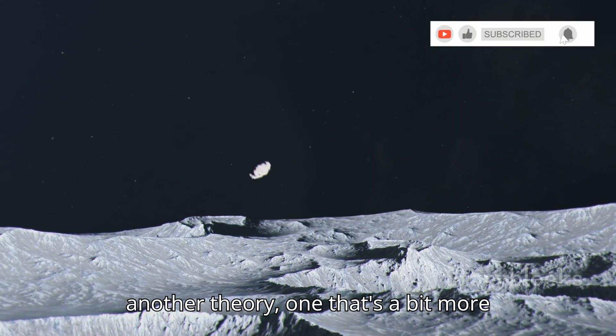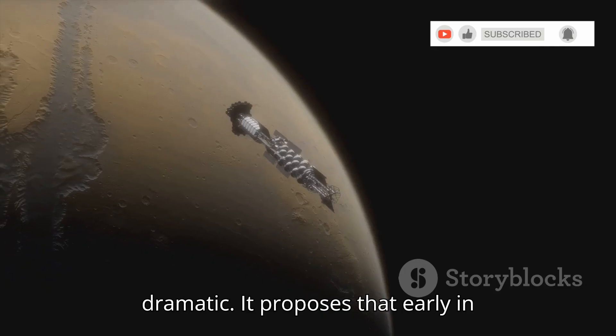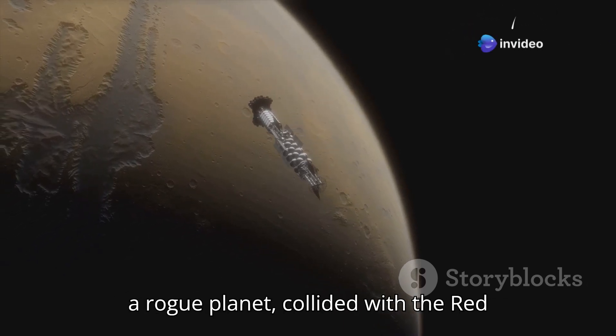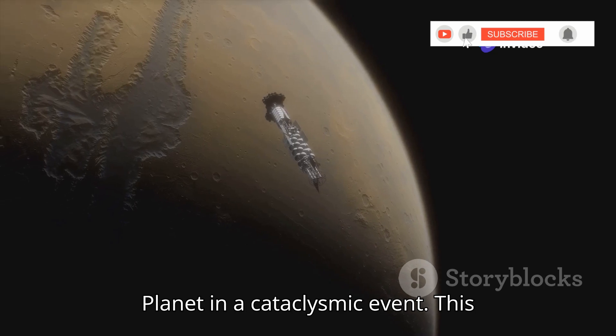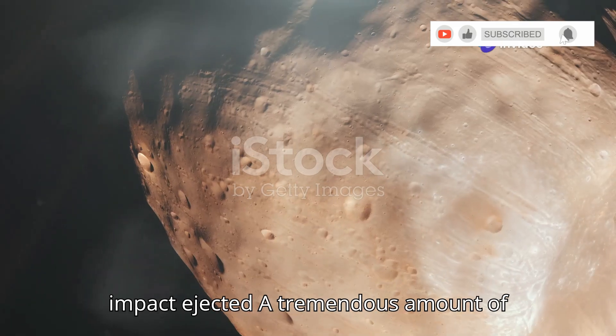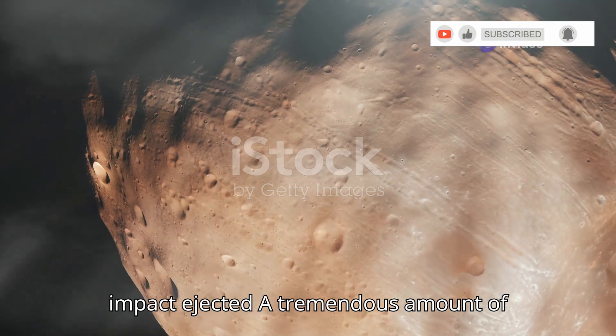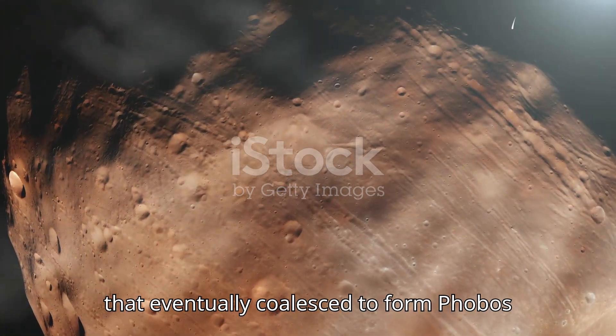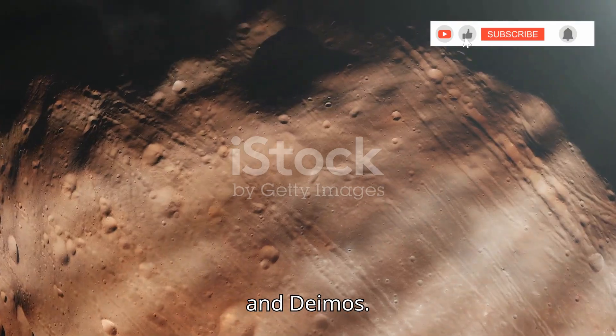But there's another theory — one that's a bit more dramatic. It proposes that early in Mars's history, a massive object, perhaps a rogue planet, collided with the red planet in a cataclysmic event. This impact ejected a tremendous amount of debris into orbit around Mars, debris that eventually coalesced to form Phobos and Deimos.